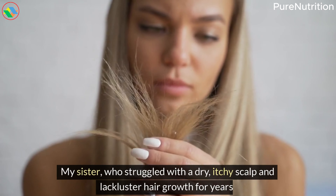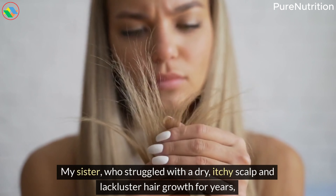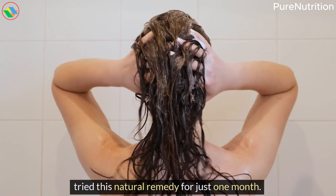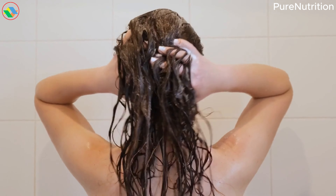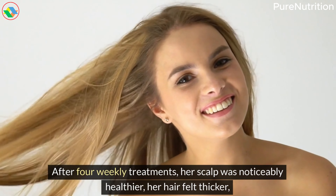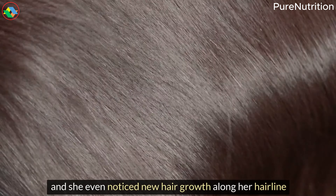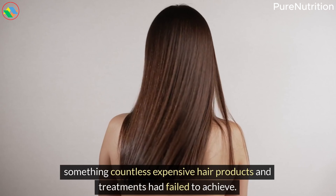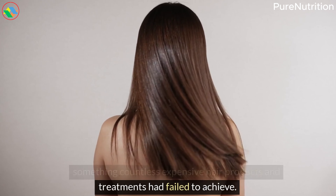My sister, who struggled with a dry, itchy scalp and lackluster hair growth for years, tried this natural remedy for just one month. After four weekly treatments, her scalp was noticeably healthier, her hair felt thicker, and she even noticed new hair growth along her hairline — something countless expensive hair products and treatments had failed to achieve.